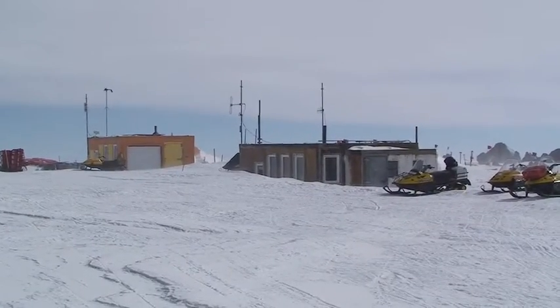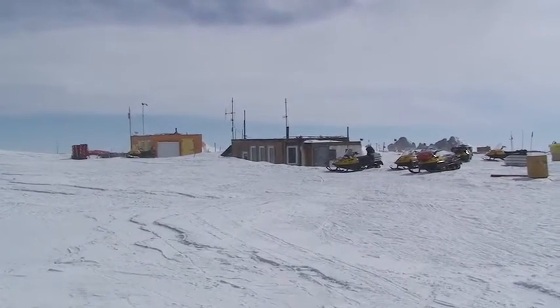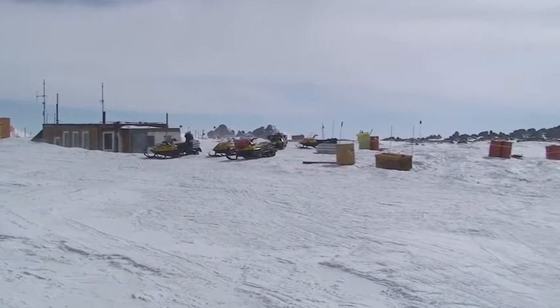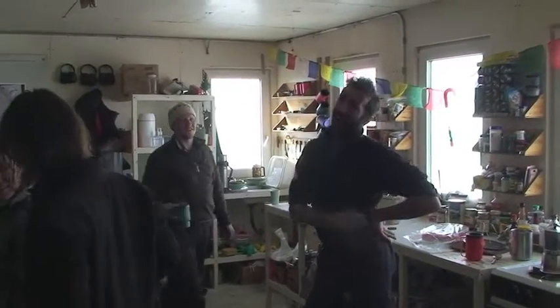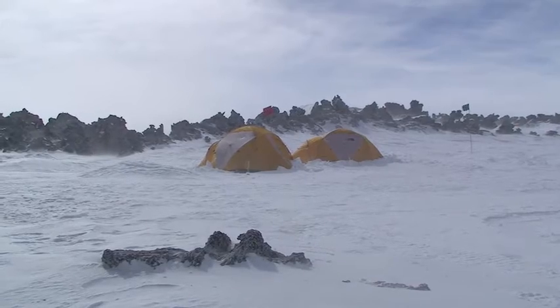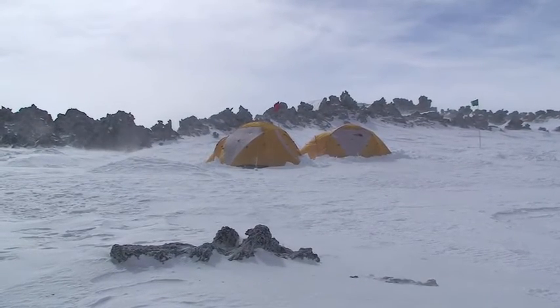There is plenty of room at the hut to live and work. Research has been conducted at this site for over 30 years. Evening is the time to relax after a long cold day outside, then it's off to your tent to sleep before another full day begins tomorrow.